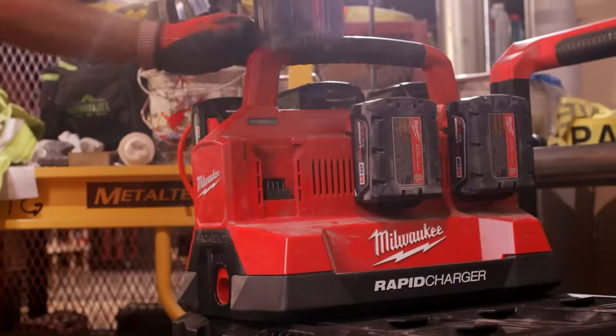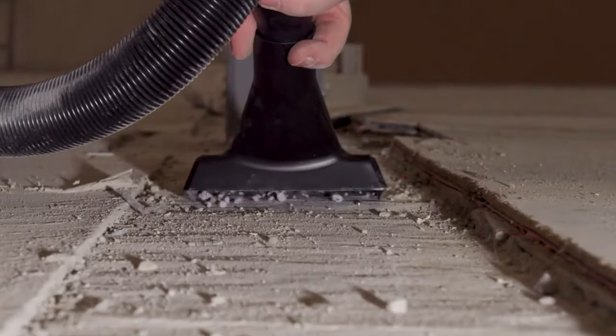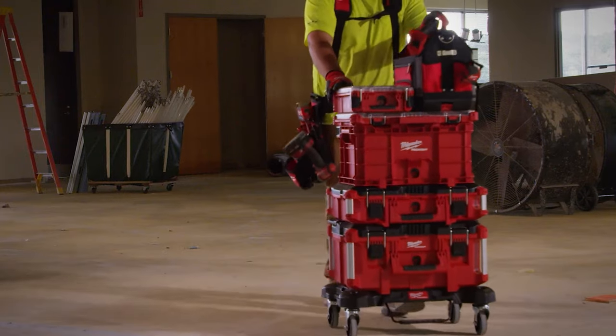That was the list of the 20 Milwaukee Packout tools and accessories you must have.